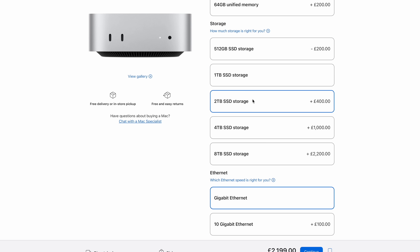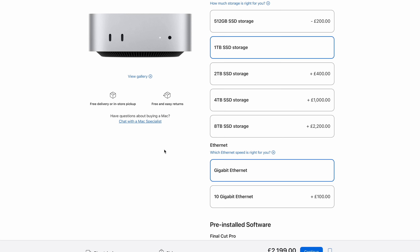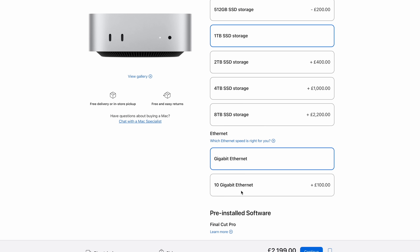You only get one chance to get the memory right on the Mac you're buying. The purchase you're making today might well last you five, six, seven, eight, ten years — you need to get it right. In my case I went for one terabyte. I knew that was on the skinny side, I knew it wouldn't be enough long term, but I figured I'd spent enough with Apple that day. I knew I had to begin to address the storage issue.